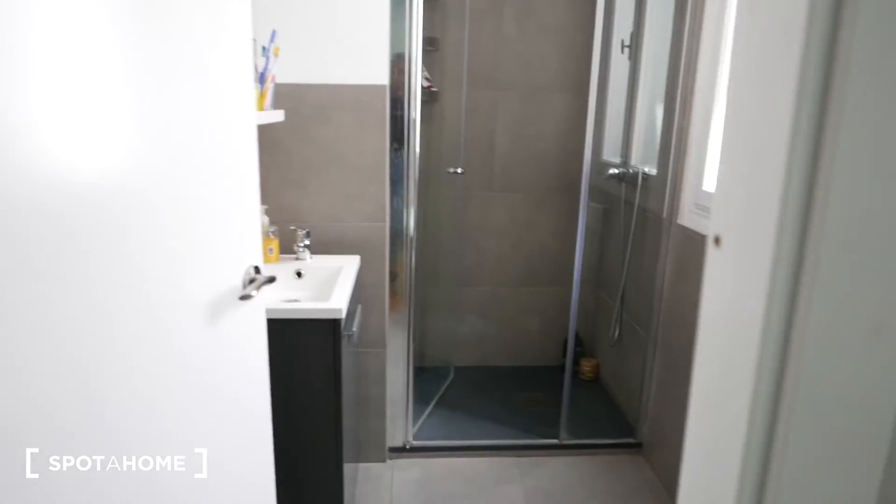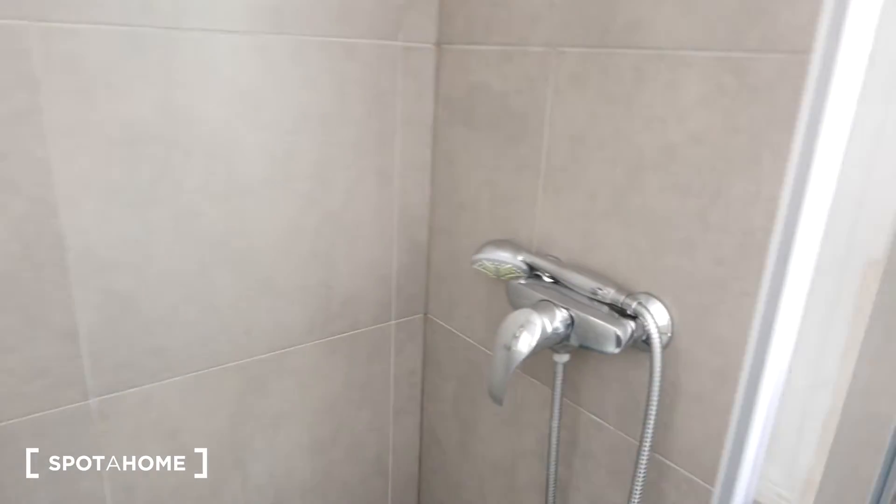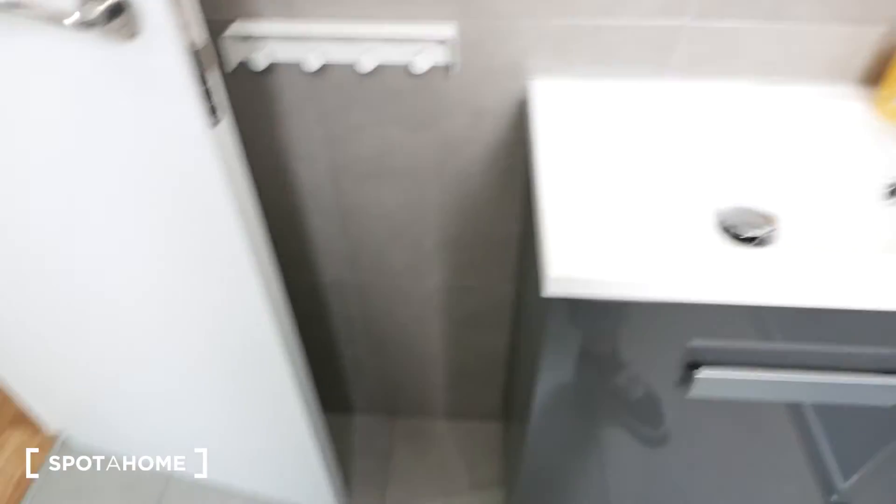Over here is bedroom number one, and this is a full bath. We have the toilet, and a window which goes to the same inner patio. Here we have a shower with a removable shower head, some space for your toiletries and shampoo. And over here, we have a sink with a small shelf for your things, a mirror, and some racks. There's also some storage space. So if you're in bedroom number five or 15, you would probably use mainly this bathroom and the toilet.